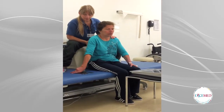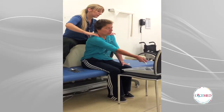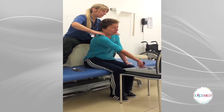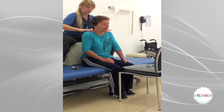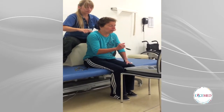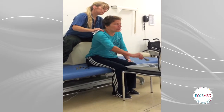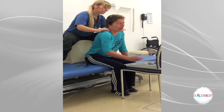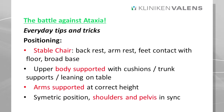We have another video example here. This video shows the difficulties encountered when she doesn't have sufficient support of her upper body. With this video example I want to talk about the battle against ataxia and the everyday tips and tricks.